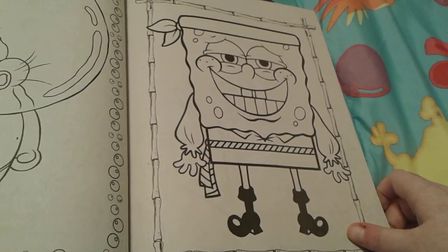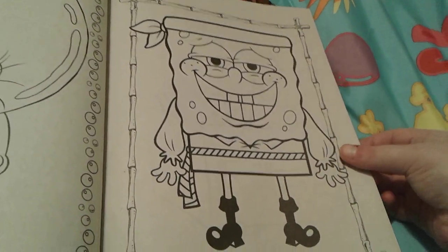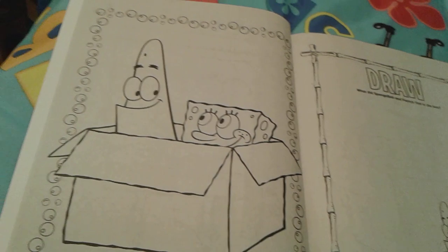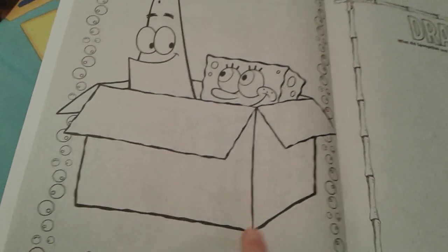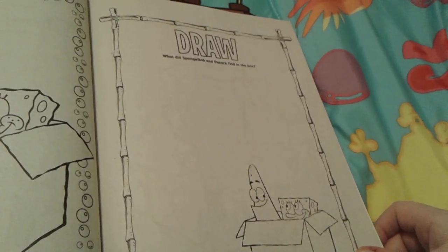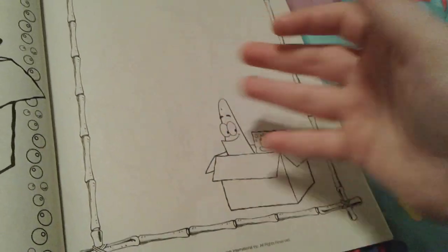Then there's cute little SpongeBob as a pirate with a giggling face — he looks really cute. Then here's a picture of Patrick and SpongeBob inside their imagination box, which is really cute. What did SpongeBob and Patrick find inside the box? Their imagination!